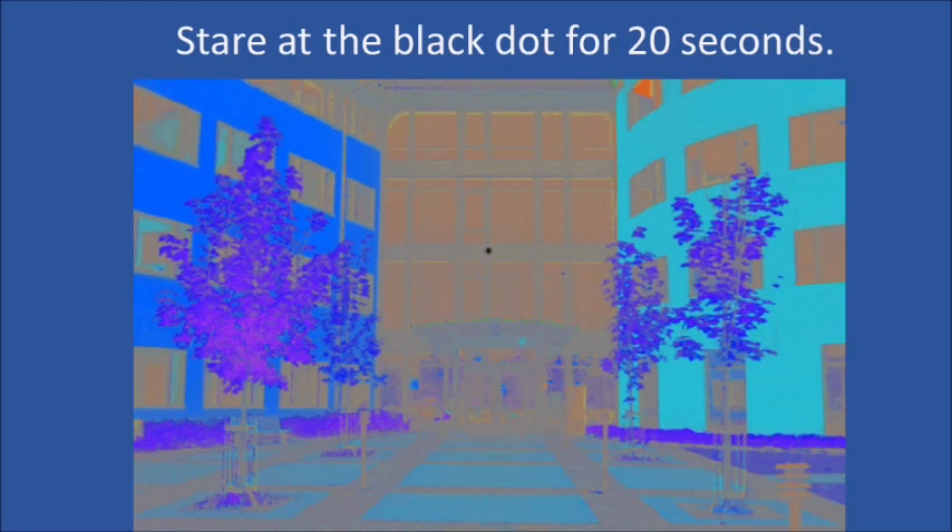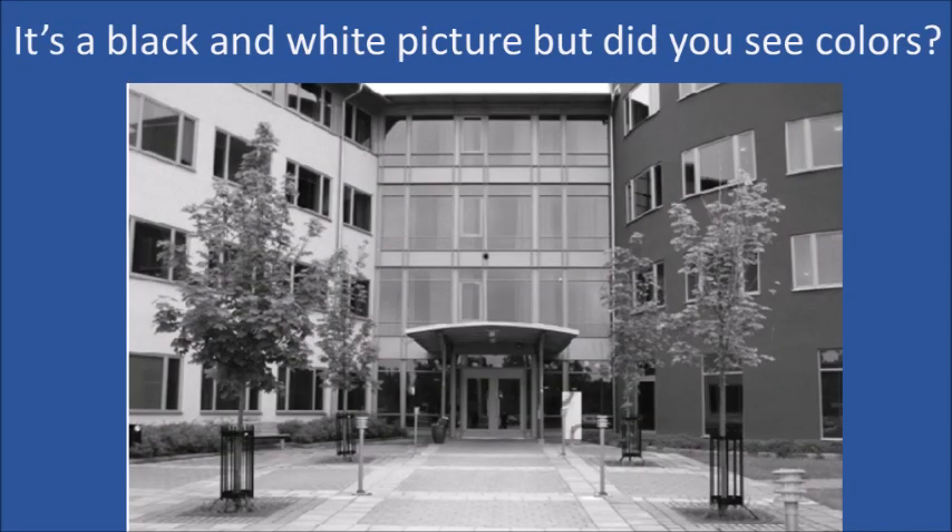Stare at the black dot in the middle of this picture for the next 20 seconds. Do you see colors? Look again. This is a black and white picture.